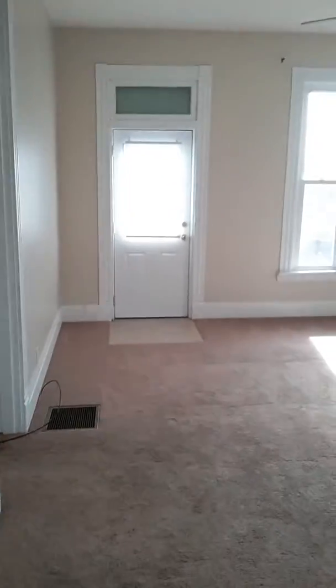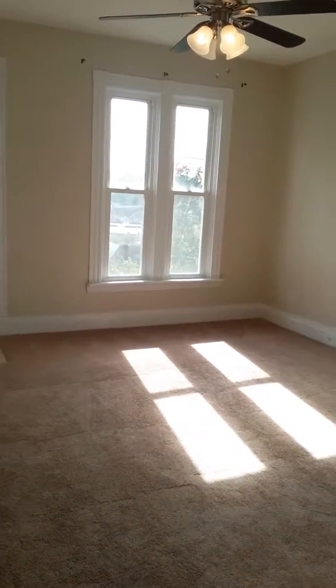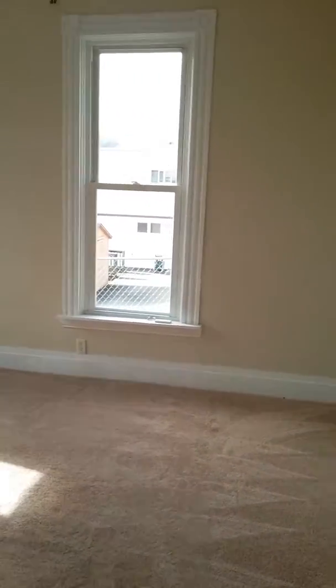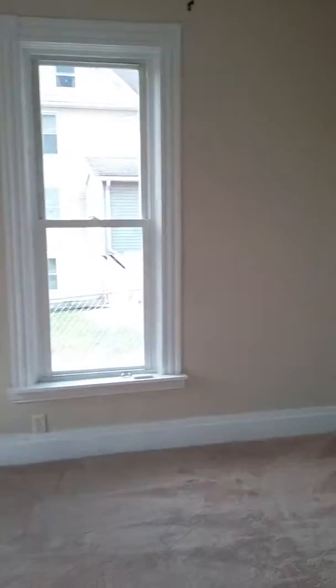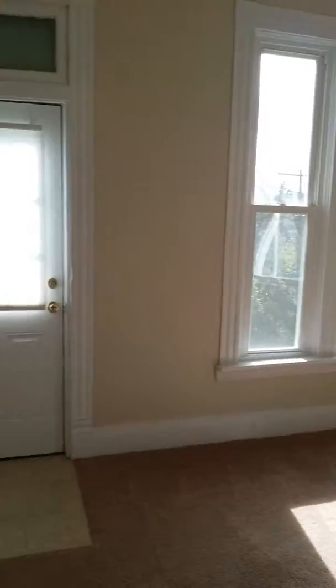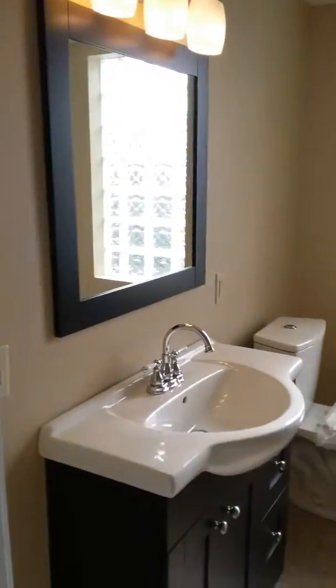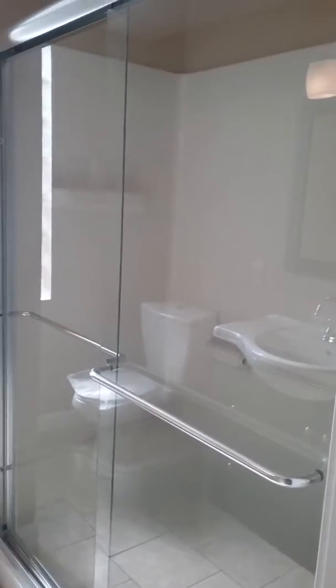And then if you come in here from the dining room into the living room, again just a really large room, really pretty, tons of natural light with these big windows, high ceilings, and just a lot of character here for you. And then over here, they even did a full bath on the main floor, which is awesome.